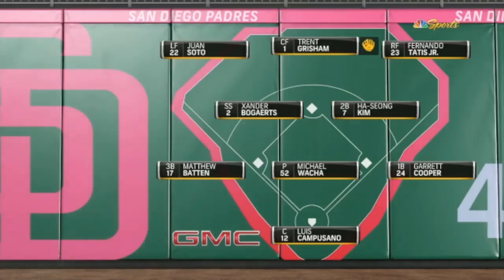Up to right, it'll be Soto, Grisham, and Tatis — the best arm in right field — to begin the game tonight. Take advantage of the opportunity.